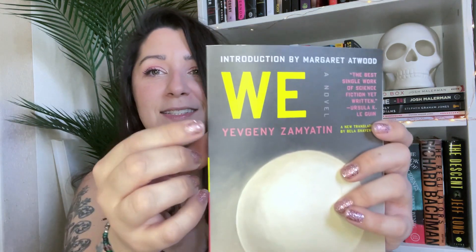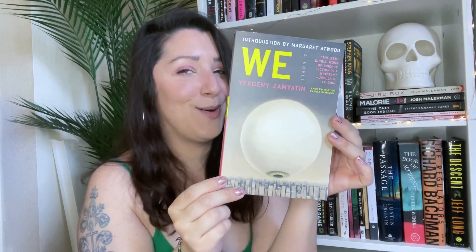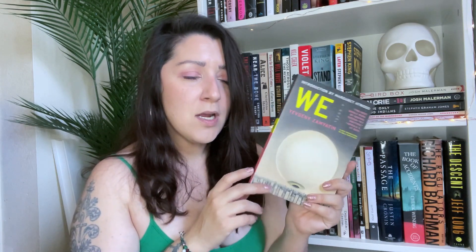I got We — I don't know how to pronounce the author's name. I love this cover so much. This was the dystopian novel that inspired George Orwell to write 1984. When I heard that, I was like okay, I'm sold — that's all I need to hear.